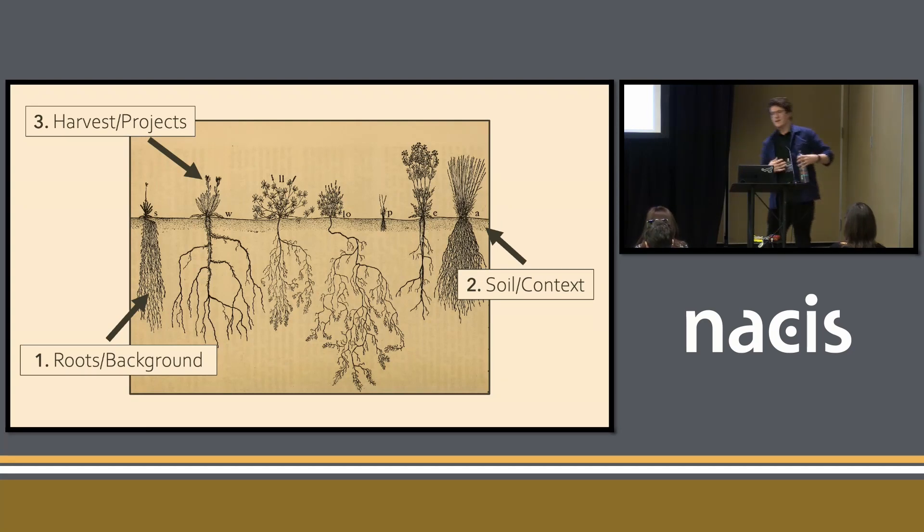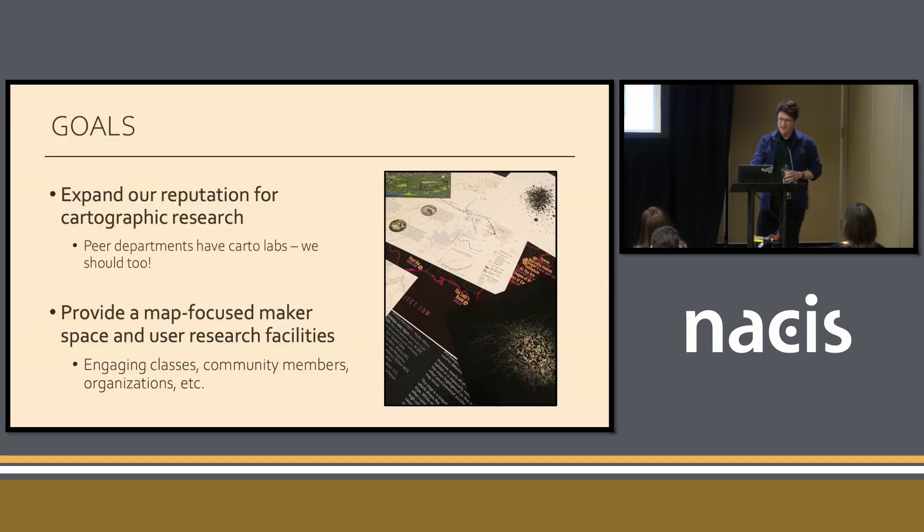A cartography lab can be thought of as a plant. There are kind of three components to this. First, you have your roots — this is the legacy that you're building off of, the resources that you have already. Second, you have the soil, the context, the location, the stuff that allows you to grow this lab. And then there are the wonderful fruiting bodies of the plant — those are the projects and the maps that you've created. Does this metaphor work chronologically? Not really, but I'm going to go with it. Buckle up.